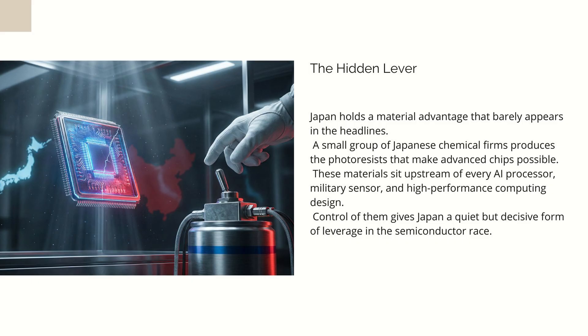Inside those labs are the materials that quietly keep the global chip industry functioning. Buried among them is a single class of chemicals so indispensable that cutting the supply would do more to stall China's high-tech rise than any warship, missile, or sanctions list. They're called photoresists, and while the name sounds like something you clean a camera lens with, they are the molecular paint that lets the modern world exist.